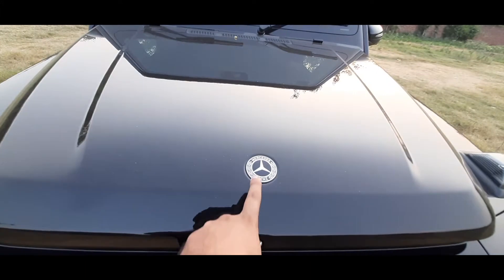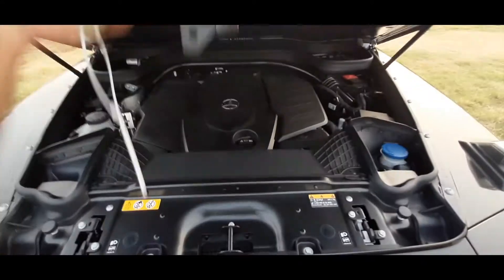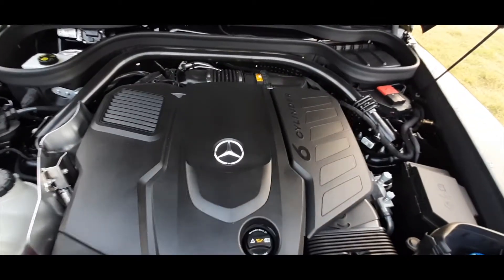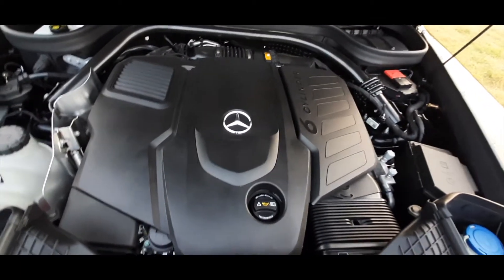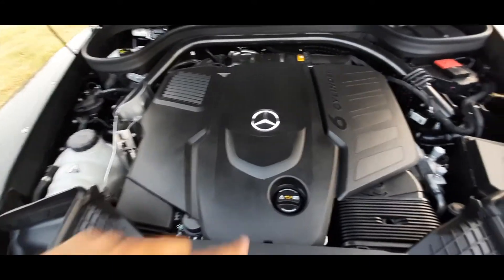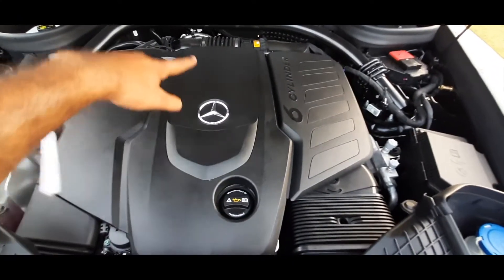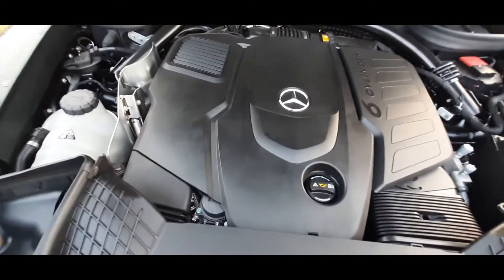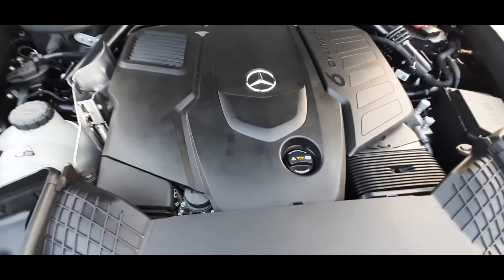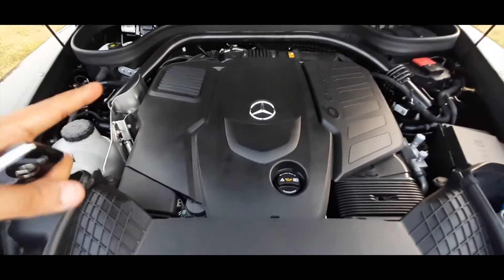This is the Mercedes-Benz logo on the hood. Let's check out the engine. This is the G350 model with a diesel engine. As you can see, it's written 6 cylinders — this is an inline-6 engine which produces 286 horsepower and 600 Nm of torque. This is a new engine in the Mercedes-Benz lineup which consumes 6% less fuel than its predecessor.